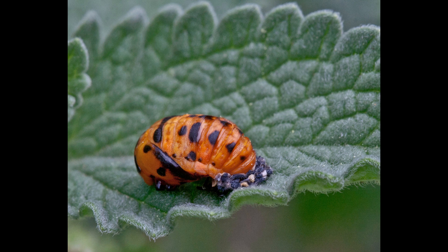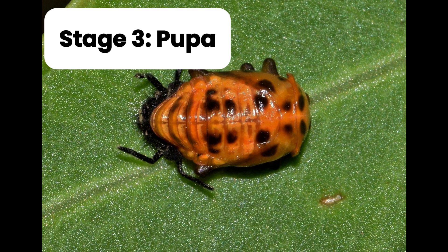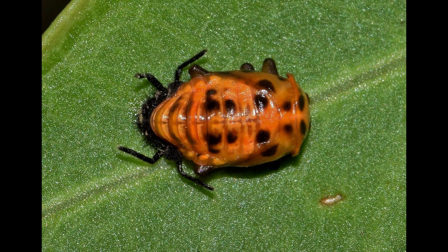After a few weeks, the larvae sticks itself to a leaf and turns into a pupa. This is a resting stage. Inside, something magical is happening. Can you guess what it is?